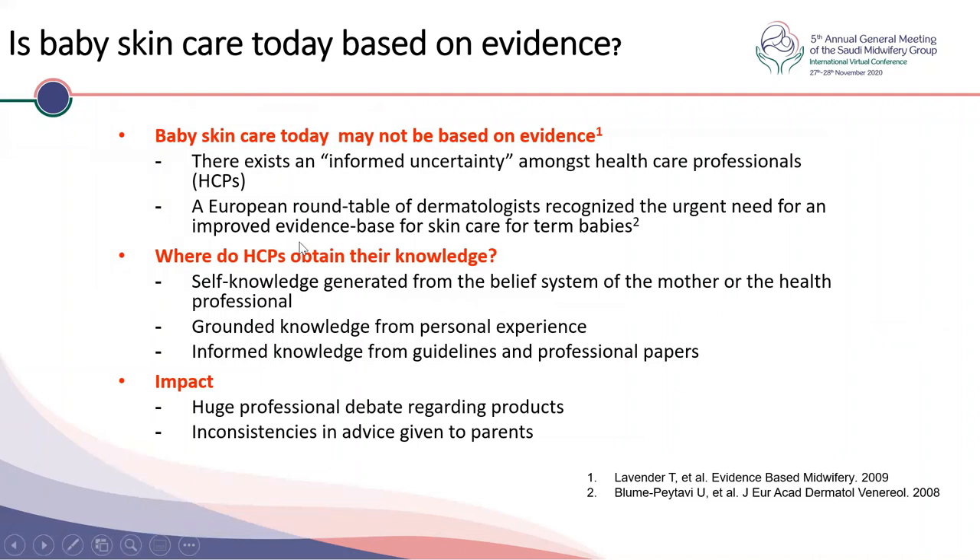Is baby skin care today based on evidence? There are plenty of studies supported by major researchers; however, not all skin care is evidence-based. There exists informed uncertainty among healthcare professionals, and a European Roundtable Conference of Dermatologists recognized the need for an improved evidence base. Mothers may get their knowledge from families or providers, while healthcare providers draw from personal experience, guidelines, and professional papers. There is a huge impact if appropriate knowledge isn't disseminated, and there is professional debate and inconsistency in the advice given to parents. Key principles for newborn skin care include prevention by regular use of emollients, using simple and mild products, and not overdoing things.